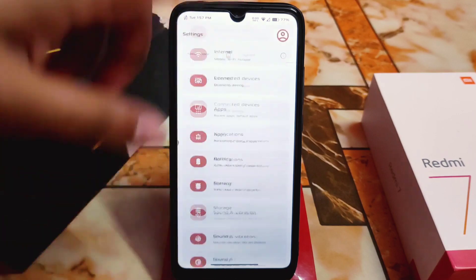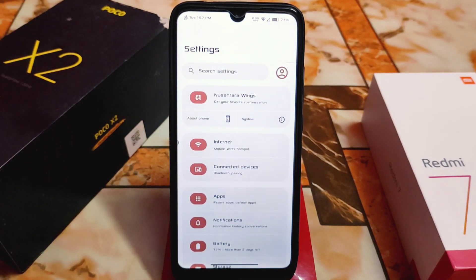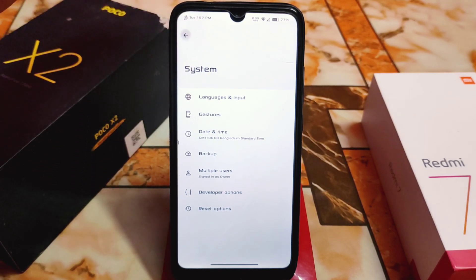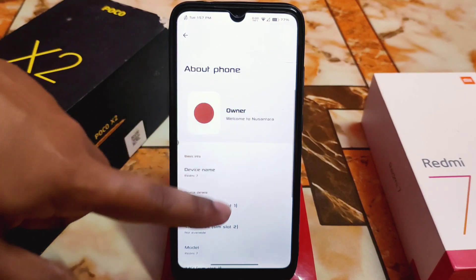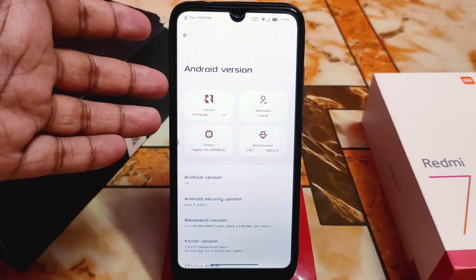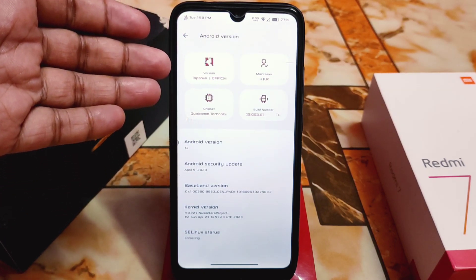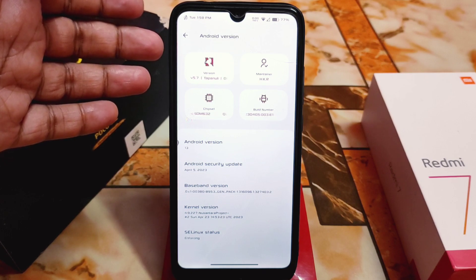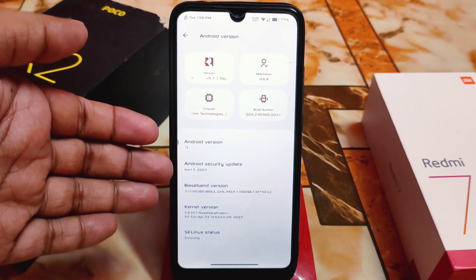In the settings, the About section is not at the bottom — you have to find it at the top. Click on System and you'll get the system options. The About section is here, where you can set your picture and owner name. The Android 13 About section UI is totally different, showing info about the version — and it's official, version 5.7 Tapanoli, with build number details.